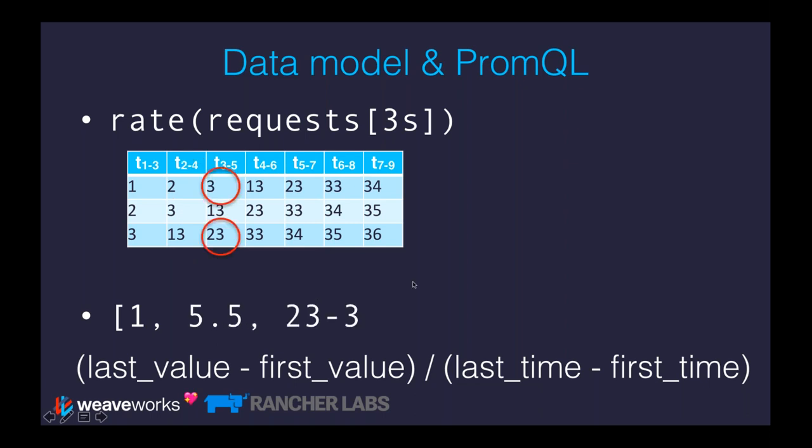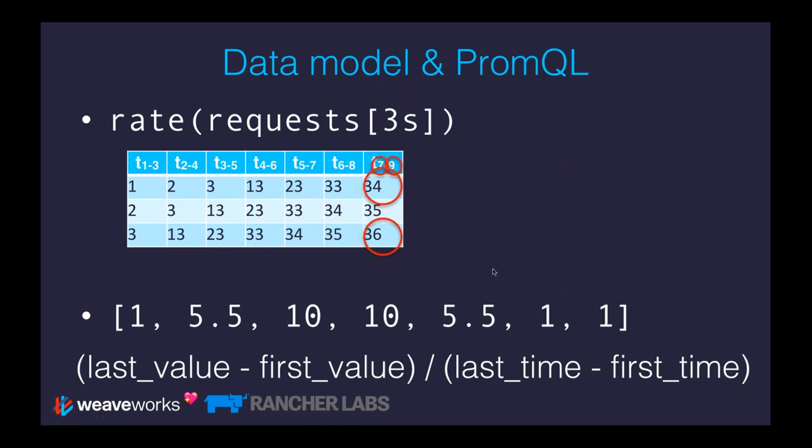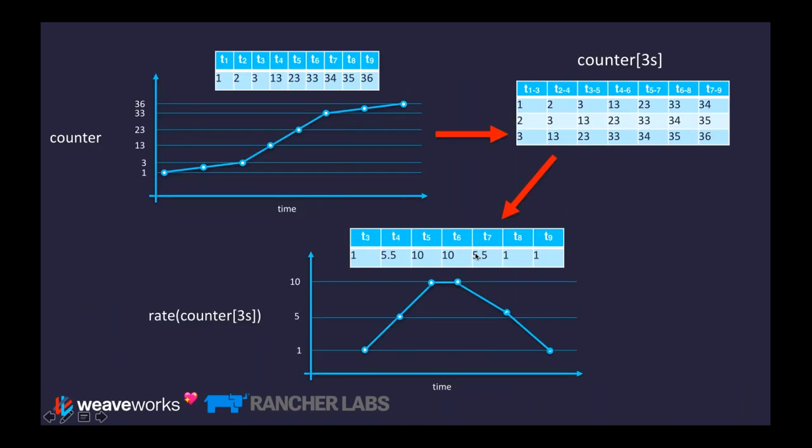Then we get 5.5, then 10, then 10 again, then 5.5, then 1, then 1. What we've done is effectively differentiated the data — found the rate of change over time using this numerical method. Visually, we've taken the counter expression, which gives a value always going up and to the right, applied a moving window, and then applied the rate function to find the rate of change of that data over time.